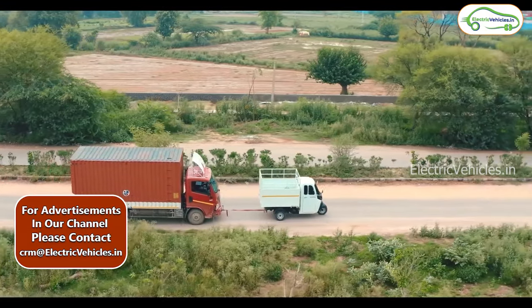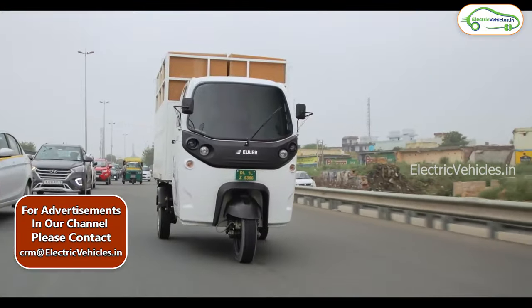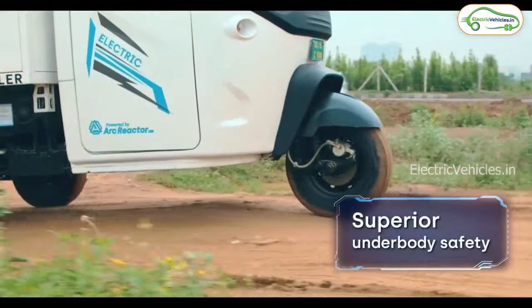The ground clearance is 190 mm. The Euler High Load comes with 200 mm front disc brakes and rear drum brakes.